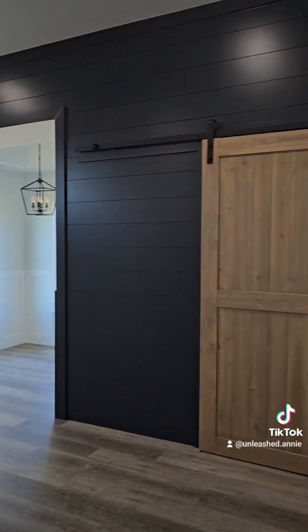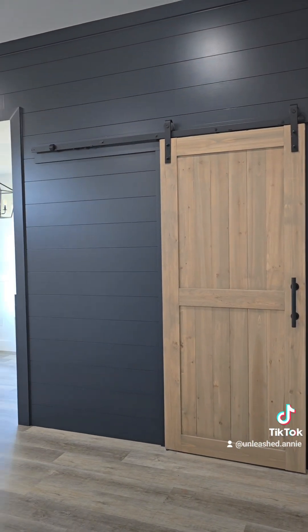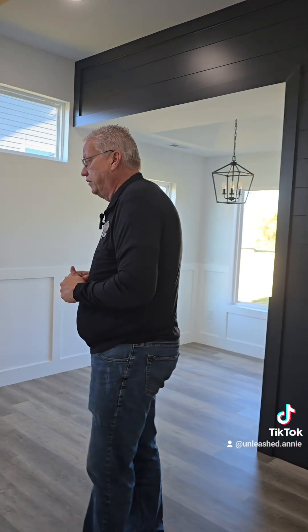Number ten and the last one. This owner's suite has an accent wall that's black shiplap, and it also has a barn door that's a lighter tone. The beams are a lighter tone as well. Of course, it's got the ceiling fan, and this one has chair rail all around the room.